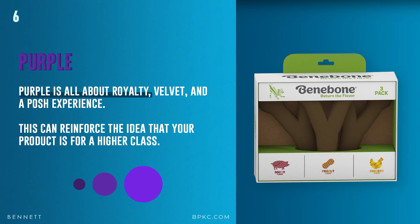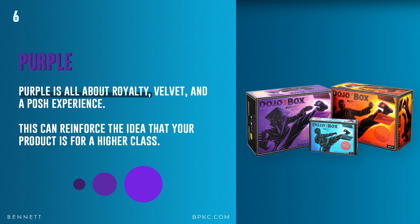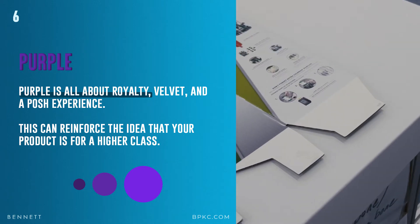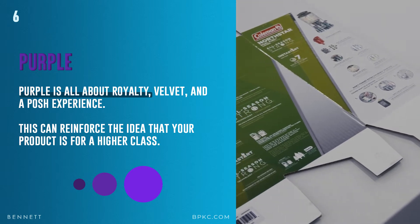And purple. Purple is all about royalty, velvet, and a posh experience. This can reinforce the idea that your product is for a higher class. And again, context really matters — purple on an electronics product versus a kid's product will have a very different association.